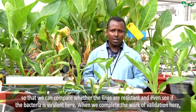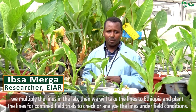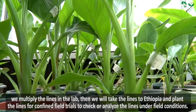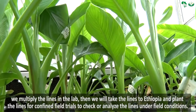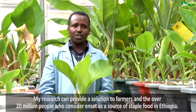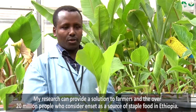When we complete the validation work here, we multiply the lines in the lab and we will take the lines to Ethiopia and plant them for confined field trials to analyse the lines under field conditions. My research can provide a solution to farmers and the over 20 million people who consider Enset as a source of staple food in Ethiopia.